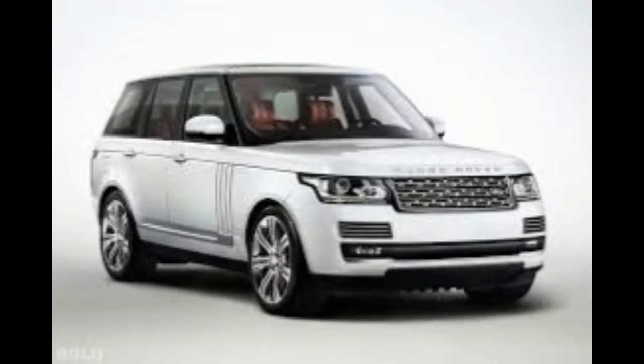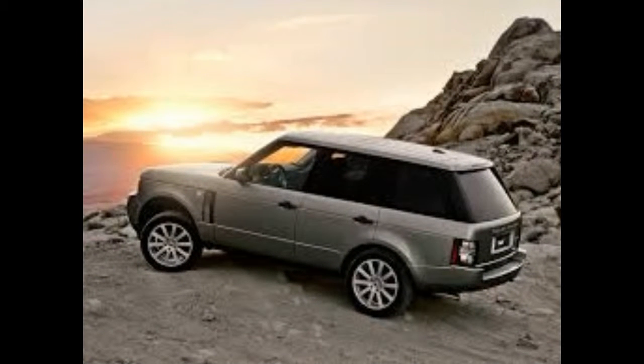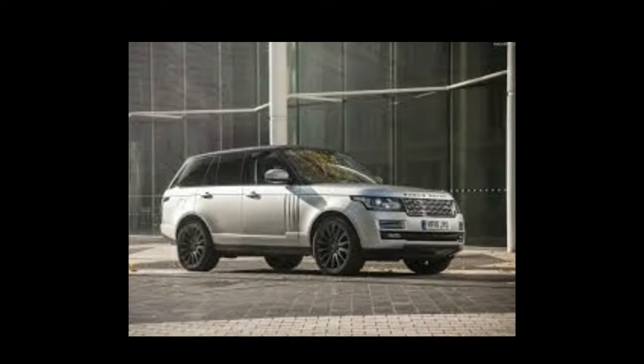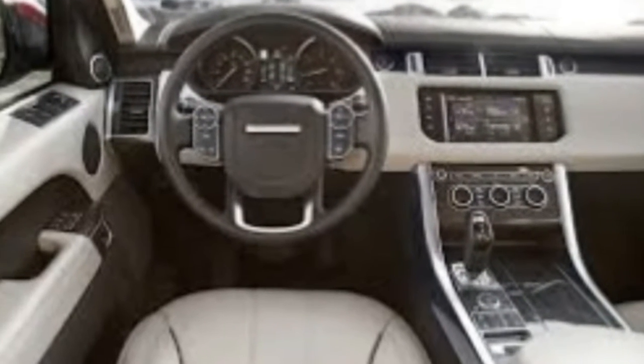The Lamborghini Miura — it's old, it's Italian, it has a V12, and it's one of the most beautiful cars ever built. Those are all perfectly legitimate reasons to want to own a Lamborghini Miura, and if we had the money, we'd absolutely go for it. We'd just have to make sure we were prepared for when it inevitably catches on fire.